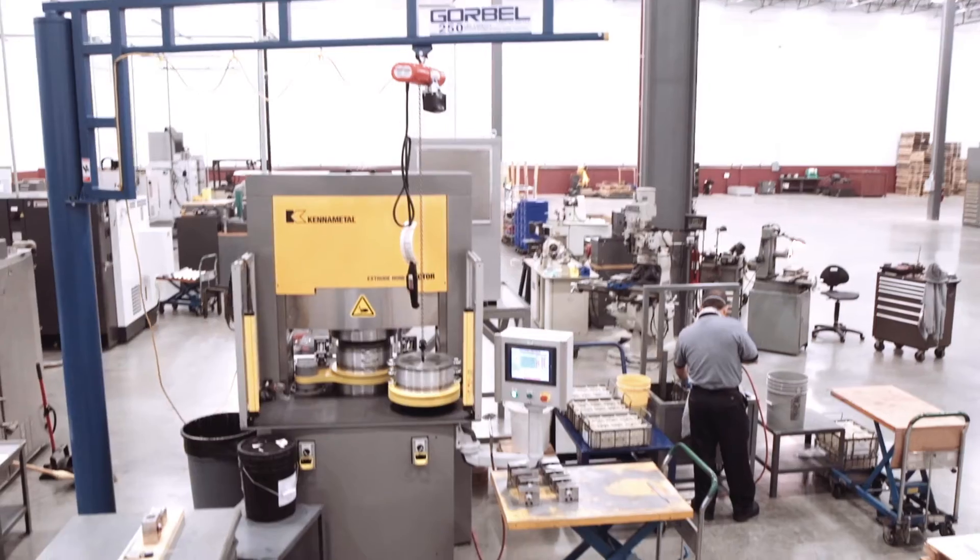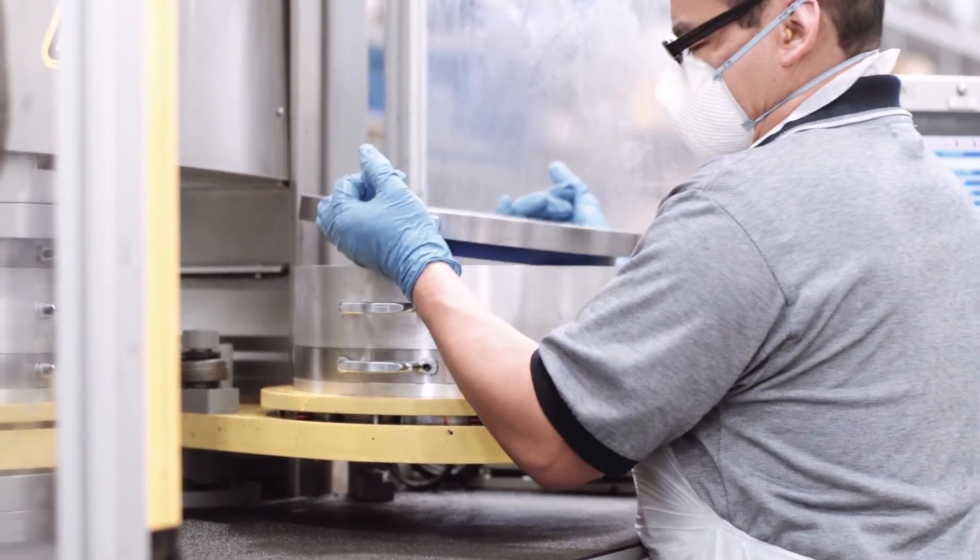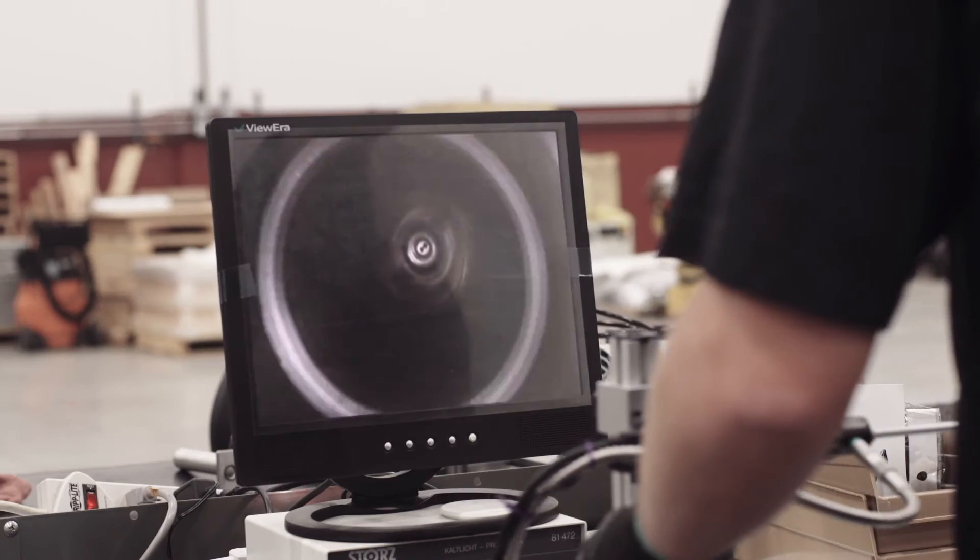Process development adds value to our customer because they can get things that they wouldn't normally get just going to any manufacturing house. They know when they come to Camcraft that we will bring in any process necessary to achieve the results they require.